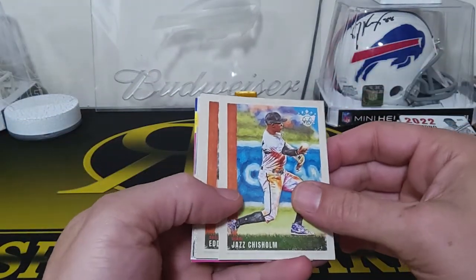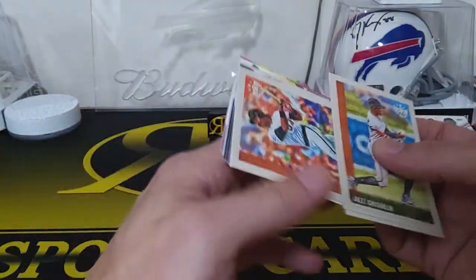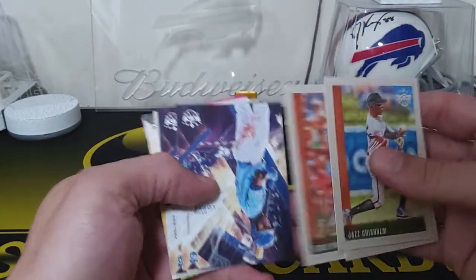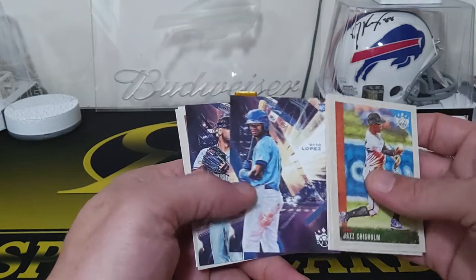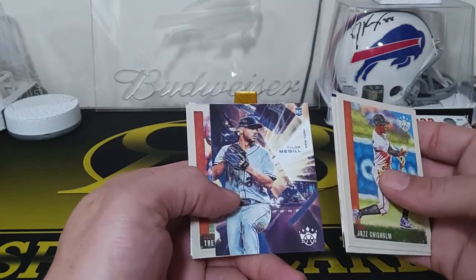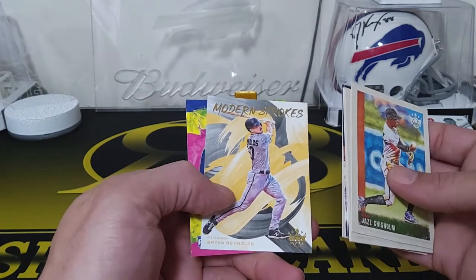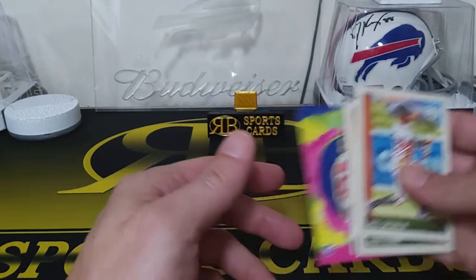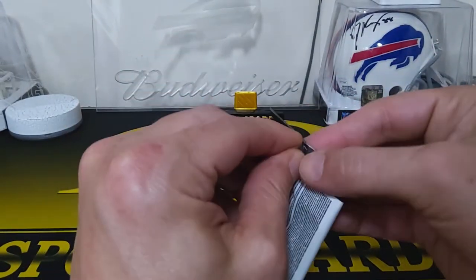Jazz Chisholm, Eddie Stanky, and Eddie Murray. We got an Otto Lopez rookie card, Tyler McGill, Trevor Hoffman. We got a Modern Strokes Brian Reynolds — nice! And a Jarren Duran — that's a good rookie to get, actually. Yeah, I really like these.